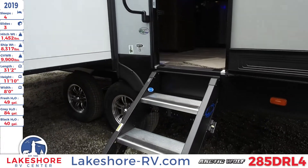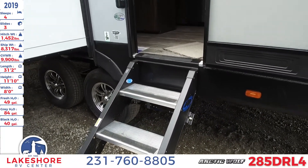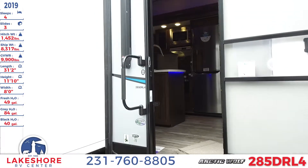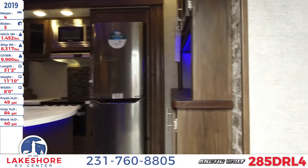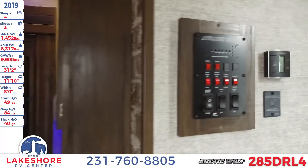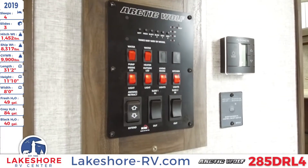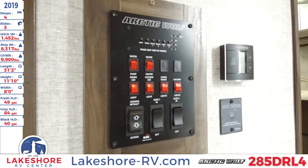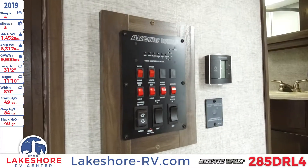Approaching the entrance of the unit you have the fold-down three-step entryway that folds up right into the door. You also have your extra large grab handle here. With that we can go ahead and take a step inside the unit, where directly on the right you'll see the control center where you can extend and retract your slides and awnings, as well as control the power and lighting to this unit.